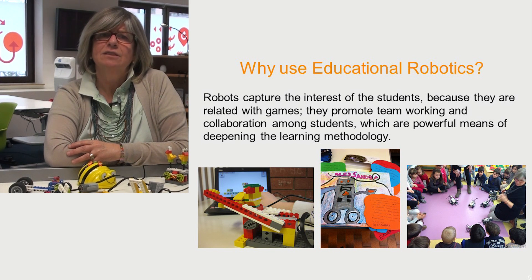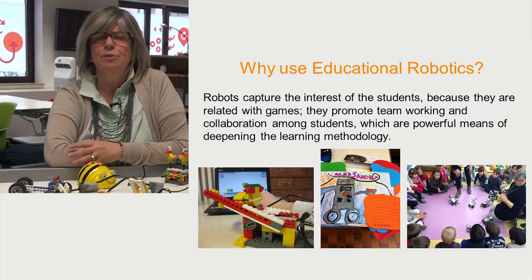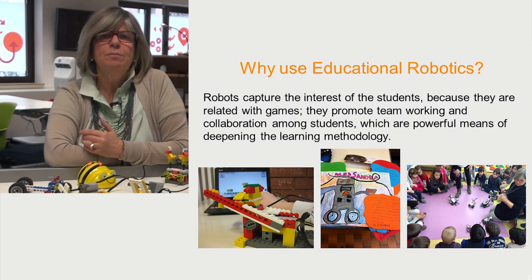Robots capture the interest of students because they are related with games. Robots promote team working and collaboration among students, which are powerful means of deepening the learning methodology.